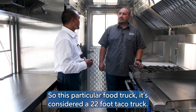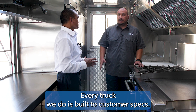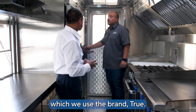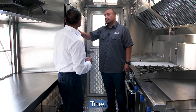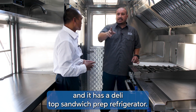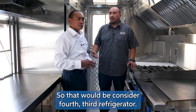This particular food truck is considered a 22-foot taco truck, customized to the customer's specs — every truck we do is built to customer specs. This one has a two-door True T35 refrigerator, a True T23F upright freezer, and a deli top sandwich prep refrigerator, which would be considered a third refrigerator.